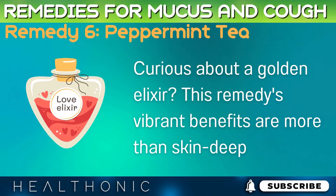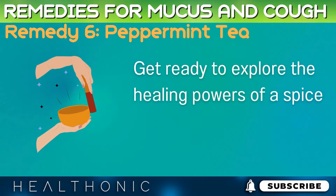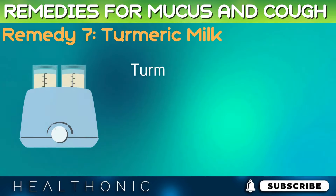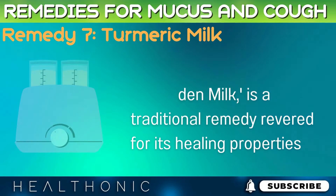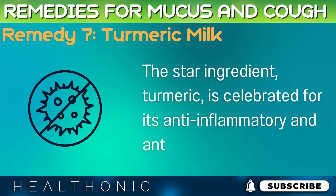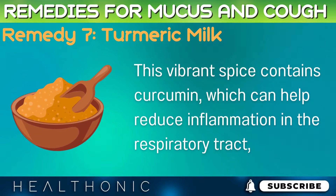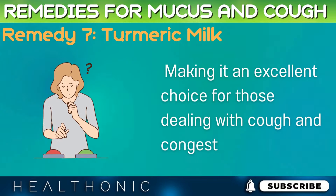Curious about a golden elixir? Get ready to explore the healing powers of a spice that's as beneficial as it is colorful. Remedy 7: Turmeric Milk. Turmeric milk, often known as golden milk, is a traditional remedy revered for its healing properties. Turmeric is celebrated for its anti-inflammatory and antioxidant qualities. This vibrant spice contains curcumin, which can help reduce inflammation in the respiratory tract, making it an excellent choice for those dealing with cough and congestion.